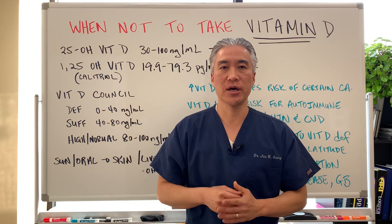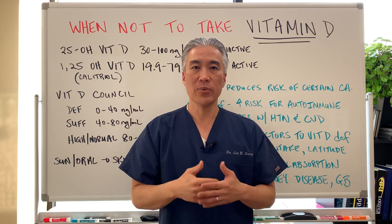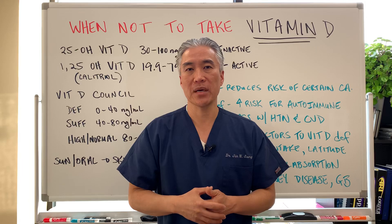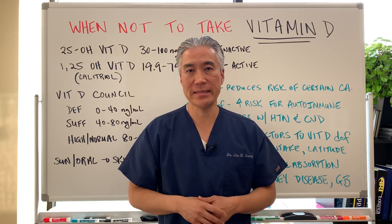Welcome back. This is Dr. Jin Sung, where clinical excellence meets excellent results. Today we're going to talk about a very important topic about vitamin D — or when not to take vitamin D.